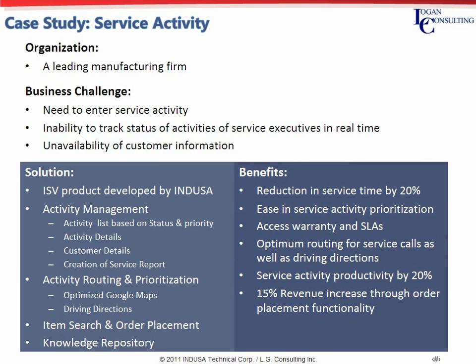Another case study is for a leading manufacturing firm for whom service is a big area of revenue generation as well as defining its success in the marketplace. Inability to track the status of their service personnel proved to be a real obstacle for their business success. The biggest challenge was time inserted into their business processes and thereby reduction in service levels, employee productivity, cash flow, and overall profitability. INDUSA as a partner developed an ISV product — a field service application for tracking service activity.